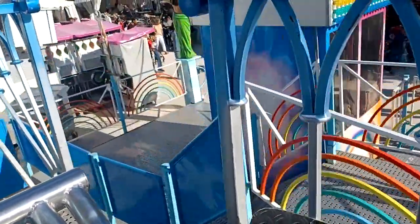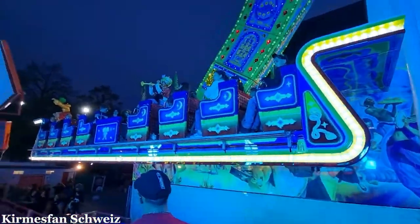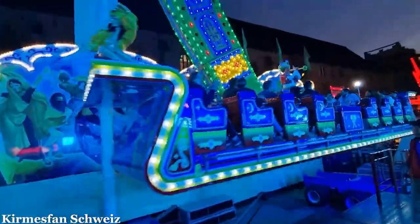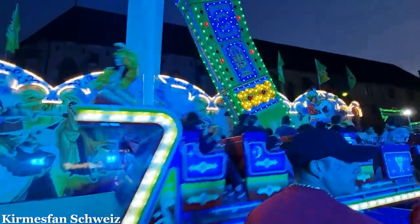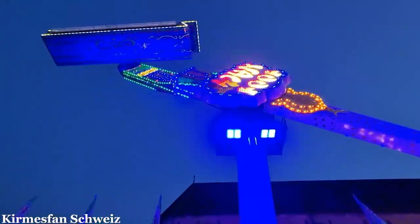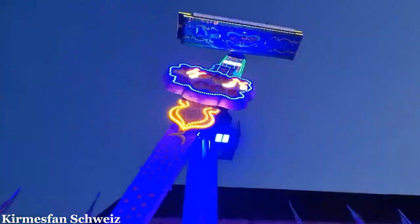A ride that is often confused with the Huss Rainbow is Weber's 1001 Nacht. This ride debuted in 1983, also on the German fair circuit, one year after the Huss Rainbow. It was built as a competition to Huss's Rainbow. Interestingly, Weber was also located in the same city as Huss — Bremen, Germany. The 1001 Nacht is basically the exact same concept as a Huss Rainbow, but with a different name and theme.